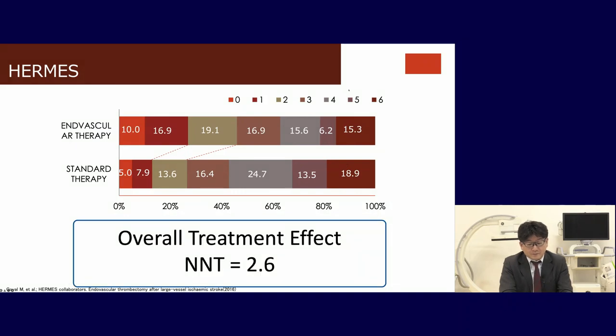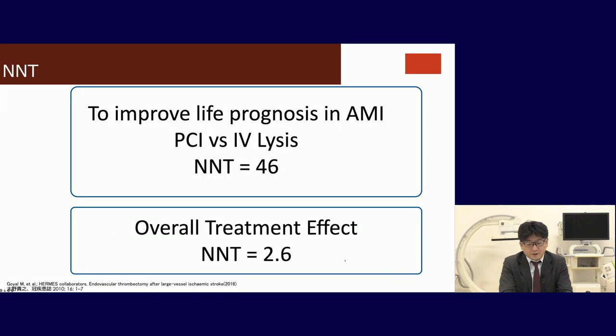This is the five meta-analyses of the HERMES trial. The overall treatment effect NNT is 2.6. This means when we treat three patients, more than one person will get improved neurology. This NNT of 2.6 is very low — comparing with acute myocardial infarction PCI and IV lysis, the number needed to treat is 46. So 2.6 is a very impressive number.